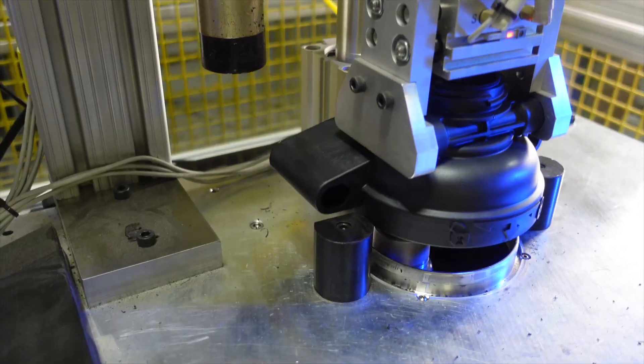Another consideration is your surface finish. 3D printing has got all those crazy lines in it. With injection molding, you can have a beautiful finish — whatever finish you want: a textured finish, a smooth finish — it's built into the mold and it's the same every time.